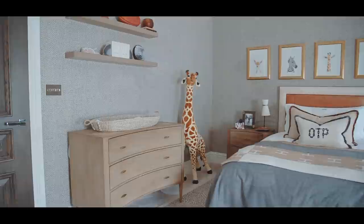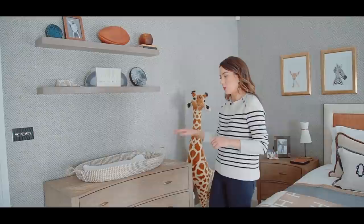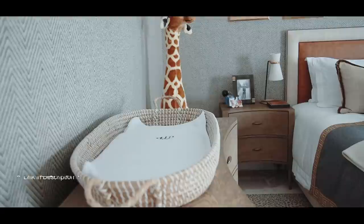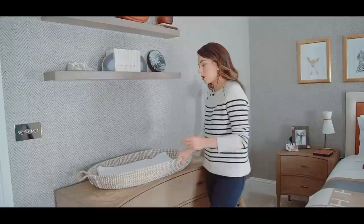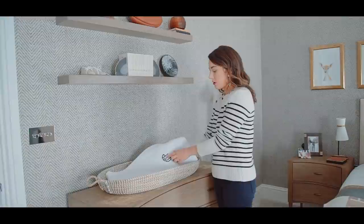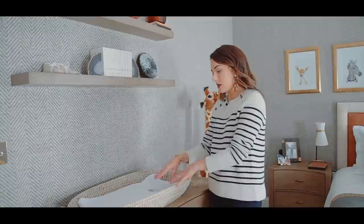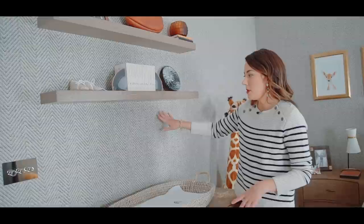Moving on to the nappy changing station — this is a really key thing to have in any baby's room. I have one downstairs in the utility room and one upstairs; you need one on every floor. I didn't want to buy a specific nappy changing piece of furniture — I think it's a waste of money since they get through that stage in about two or three years. Instead I used a standard chest of drawers, topped with a basket — I think it's by Ollie and Ella — and one of our monogrammed towels with Oscar's monogram OTP. A towel is much more practical than a dedicated nappy changing cushion because it gets changed daily.